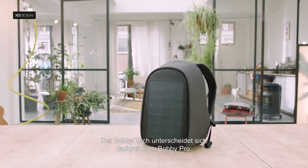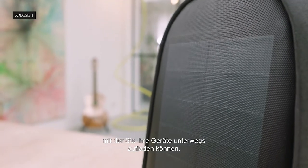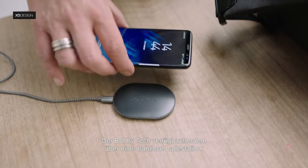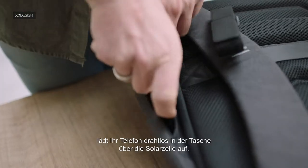What makes the Bobbi Tech different from the Bobbi Pro is that the front is geared with an integrated solar panel to charge your devices on the go. The Bobbi Tech also has a wireless charging option. This pad, that you can also use in your house, charges your phone from the solar panel wirelessly inside this pocket.